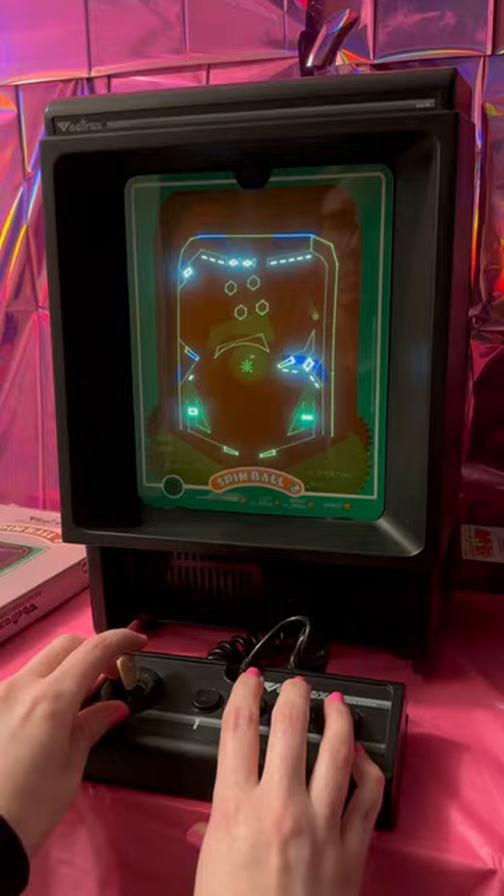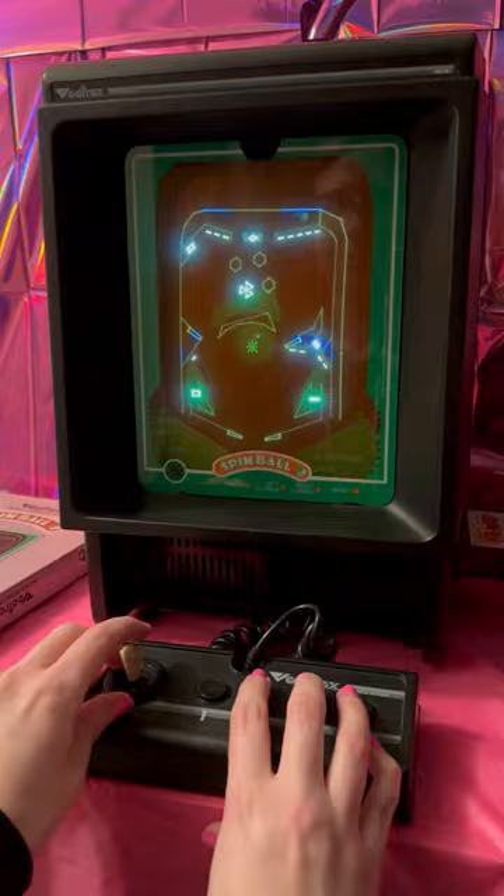What makes the Vectrex special is that there's no other system where you can play on a real vector monitor at home, like the way you would in an arcade. It's a really aesthetically pleasing little piece of video game history.